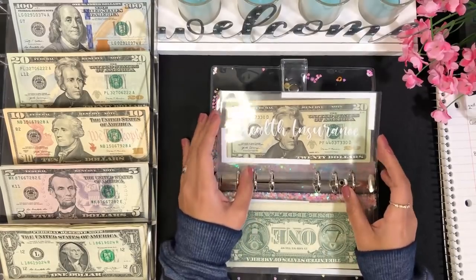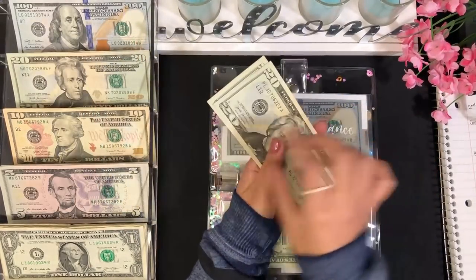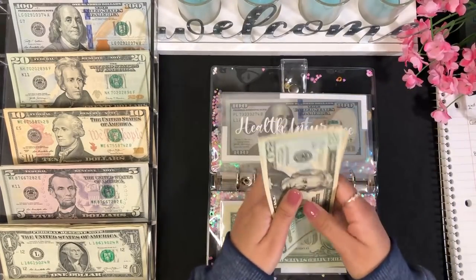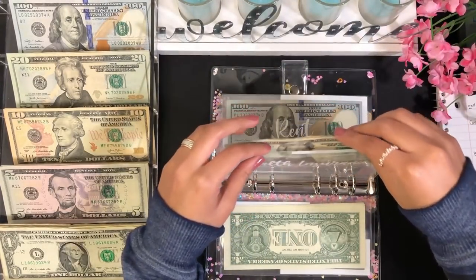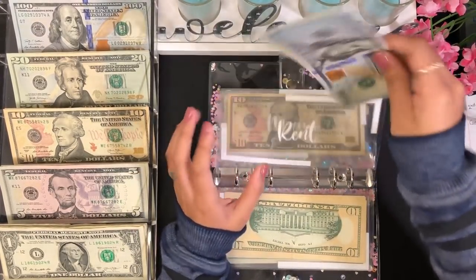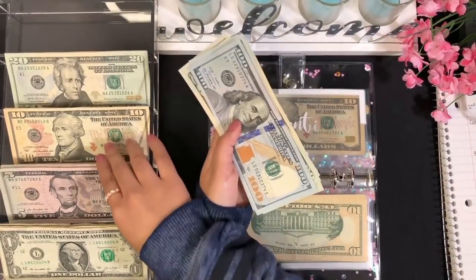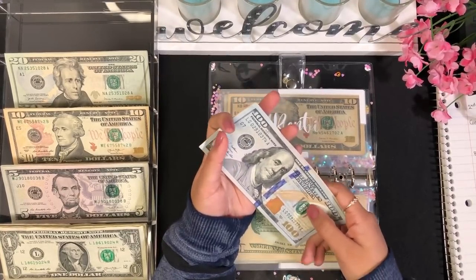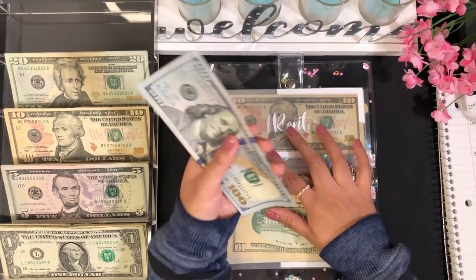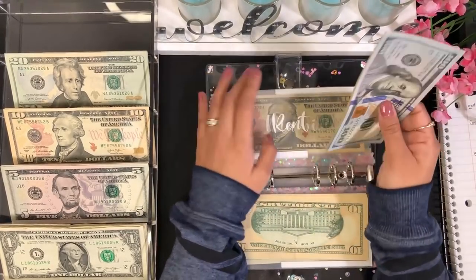For health insurance, I'm adding $30, bringing it to $60 total. I pay $120 a month for health insurance. Rent is getting $125 — I pay $500 a month, so $500 divided by 4 weeks equals $125. Rent now has $250 total.